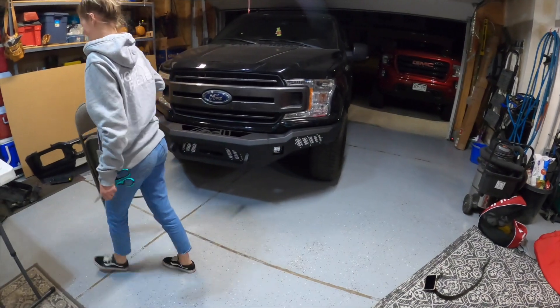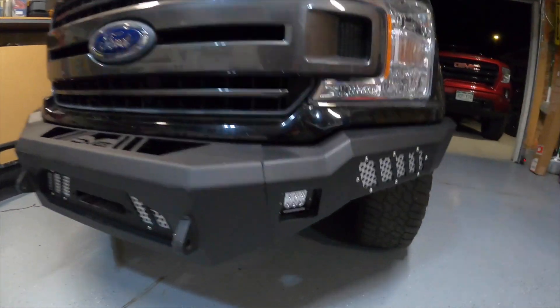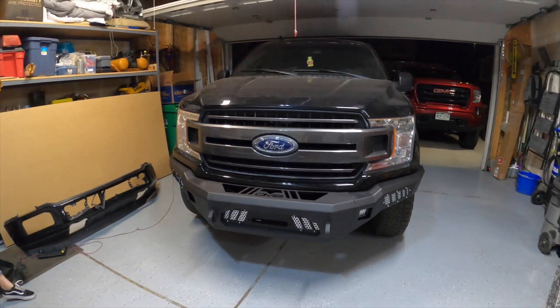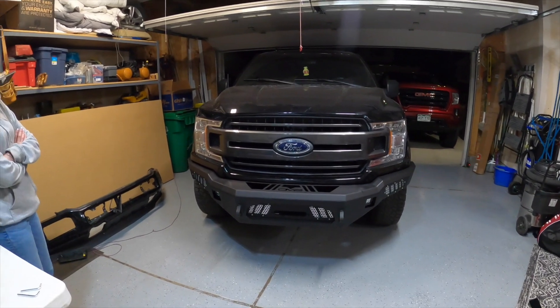It's like 12:30 and we just got done putting the bumper on — well, we're still not completely done. We've got to wire in the fog lights; it came with these little LED pods that we need to get wired up. All in all it actually looks pretty good — better than a truck with no bumper or a beat-up bumper. The video started off a lot more energetic and now it's like 12:30 at night and we've been doing this way too long.